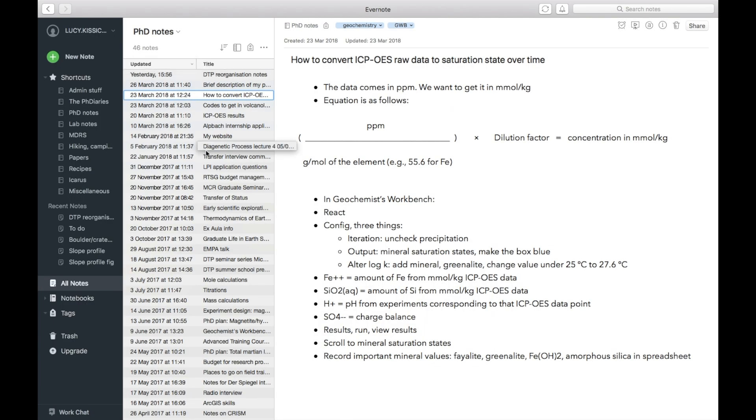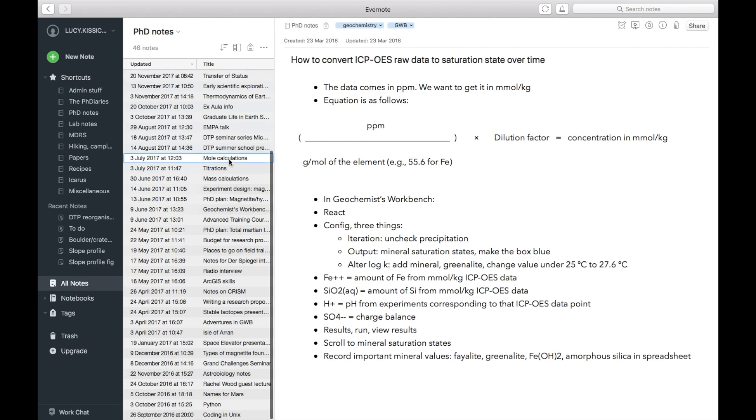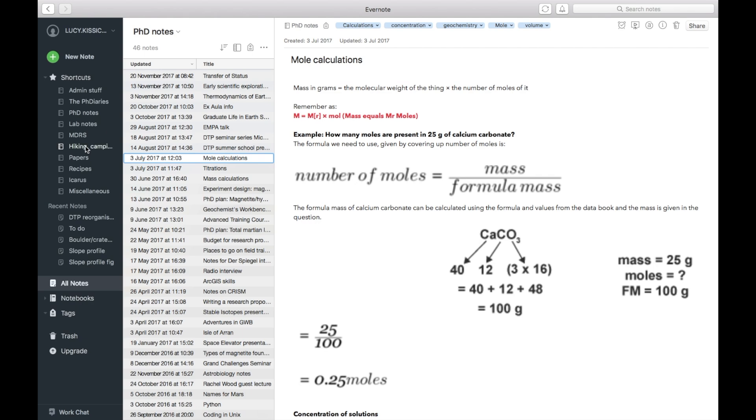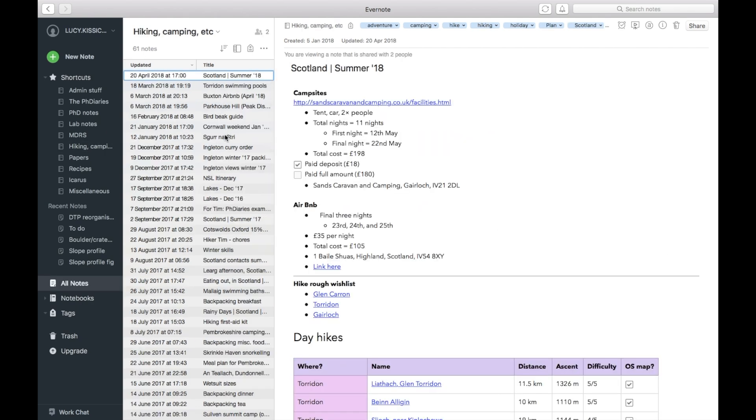First one is Evernote. Evernote is a free app for you to jot down anything and everything in an organized, searchable, logical format. You can make notebooks to hold individual related notes — for example, I have this channel, I have hiking, lab work. You can scan things in with the free Evernote app.